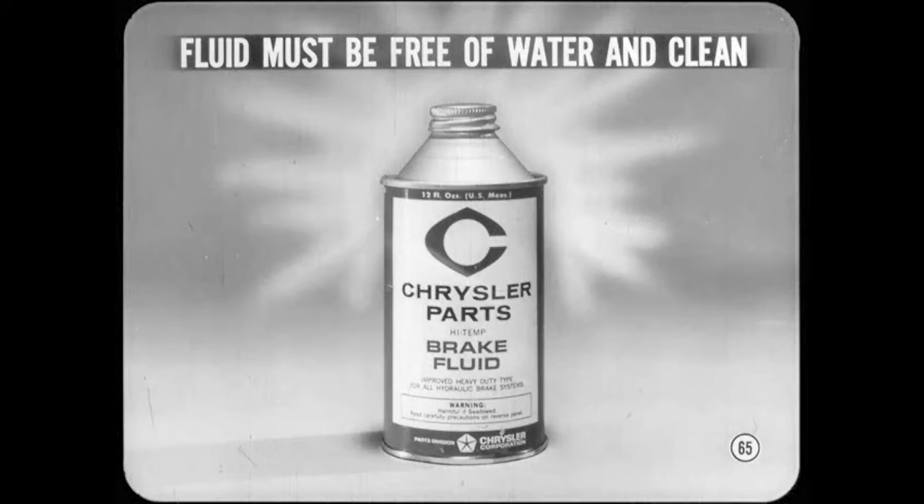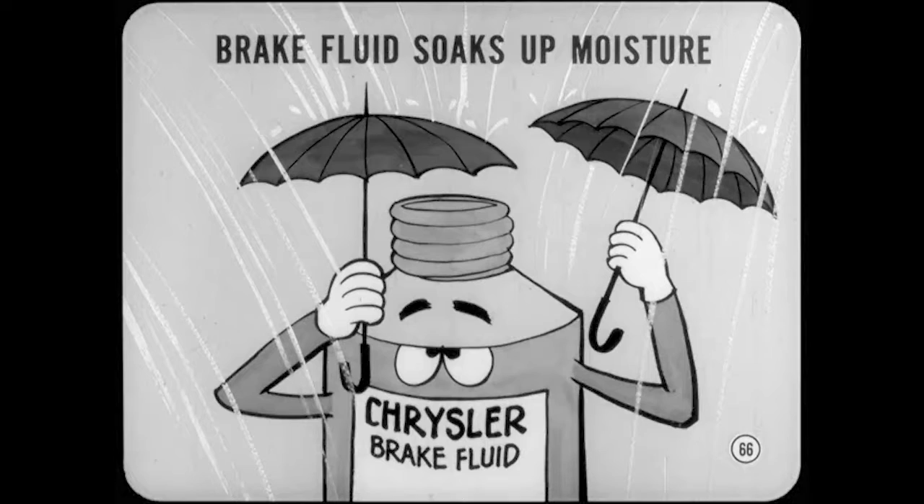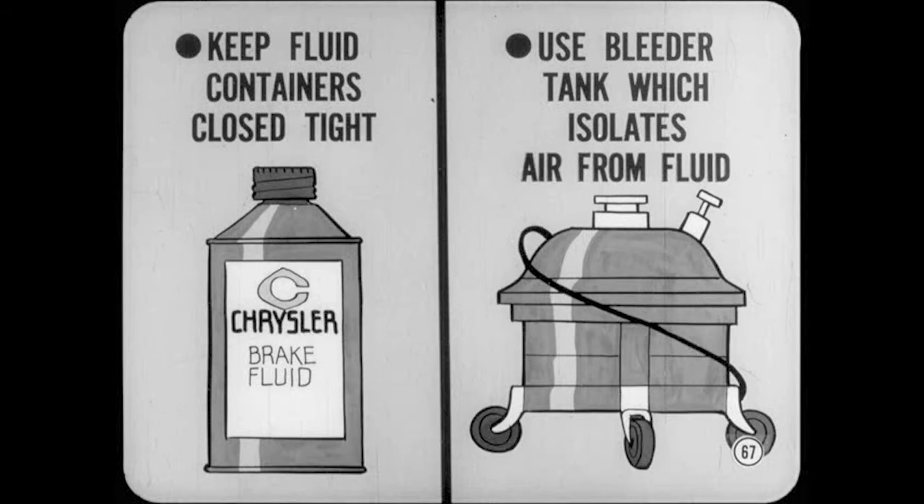Hydraulic system parts can also corrode from the inside as a result of water in the brake fluid. In or out of the system, the fluid must be free of water and absolutely clean or brake problems will develop. Strange as it may seem, brake fluid soaks up moisture like a blotter. In fact, fluid which is exposed to moist air only a short time will form vapor pockets at relatively low brake system temperatures and cause loss of pedal resistance. Keep all brake fluid containers closed airtight when they're not in use and use a brake bleeder tank which isolates the air from the fluid.